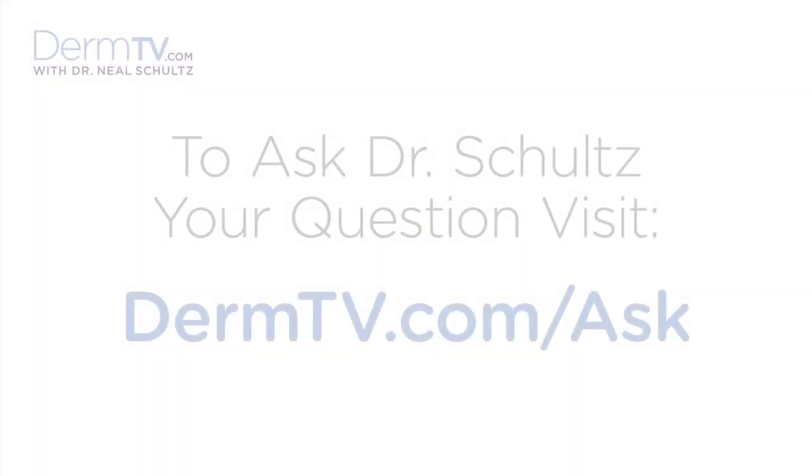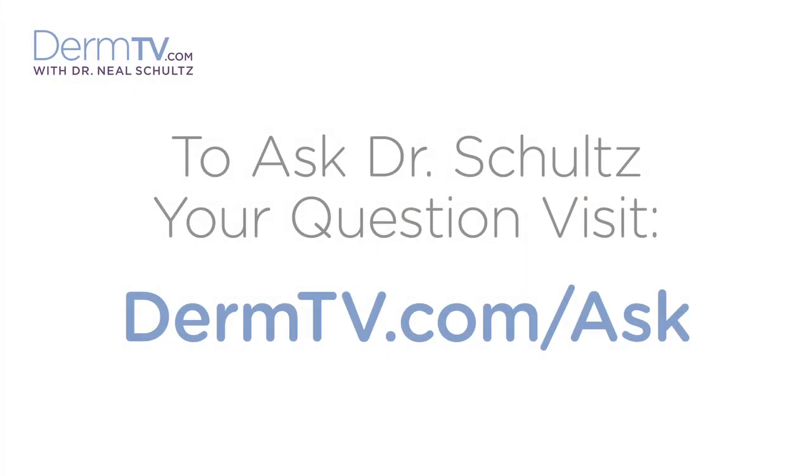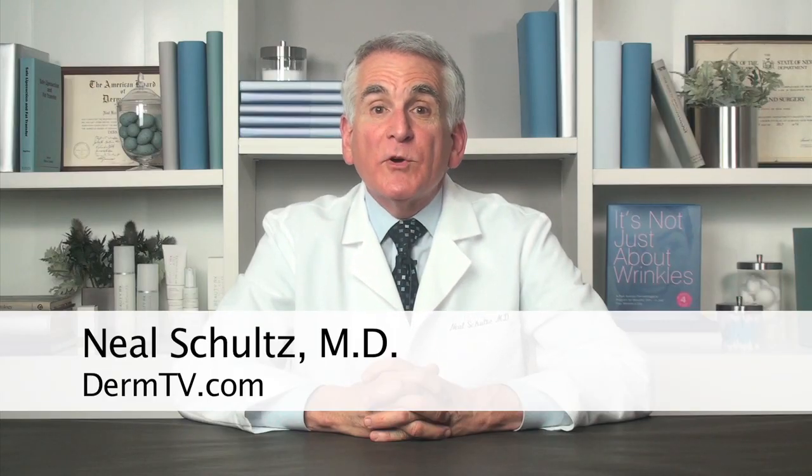Hello, I'm Dr. Neal Schultz and welcome to DermTV. Today I'll talk about the very important new FDA sunscreen regulations.